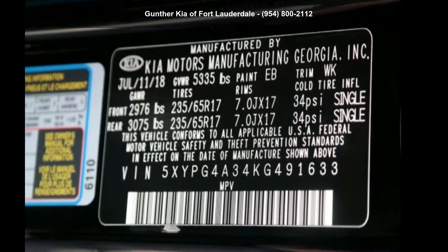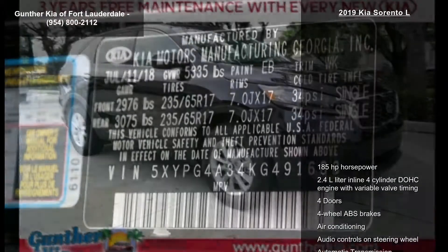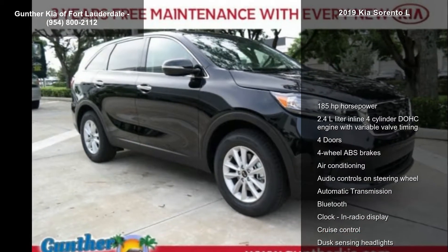Check out this Kia 2019 Sorento L. If you are looking for an automobile with great features, look no further.